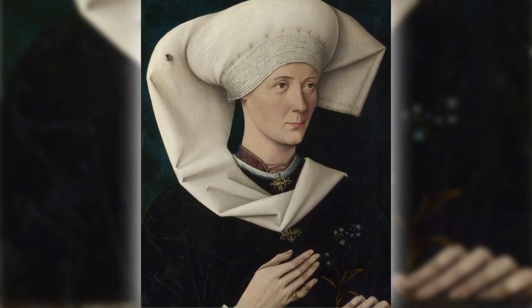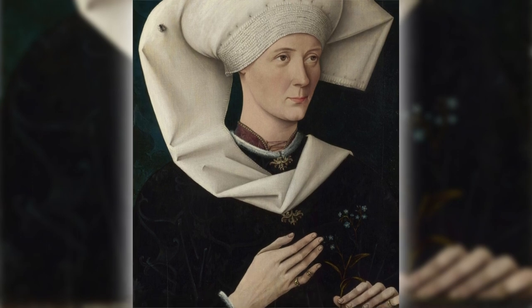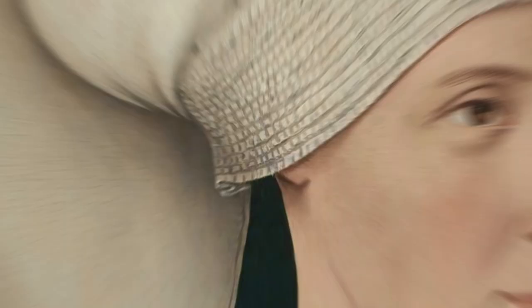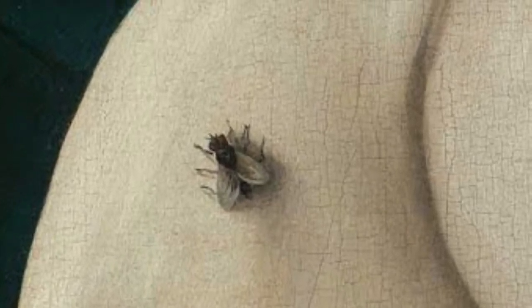At first, it looks like your usual old-timey portrait. Vibrant colors, fancy clothes, and the lady looking all calm and collected. But wait, there's a twist — this fly was intentionally painted onto the portrait.